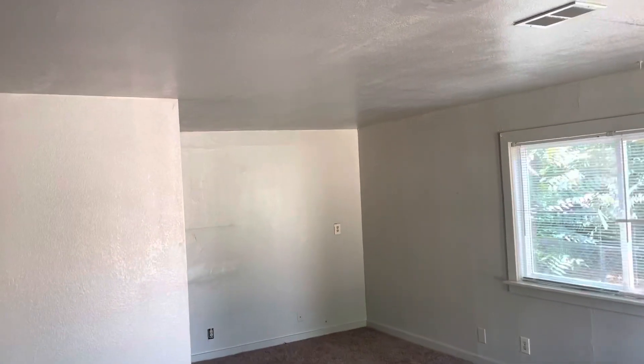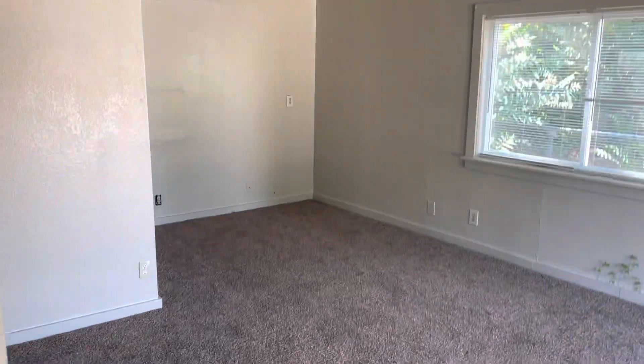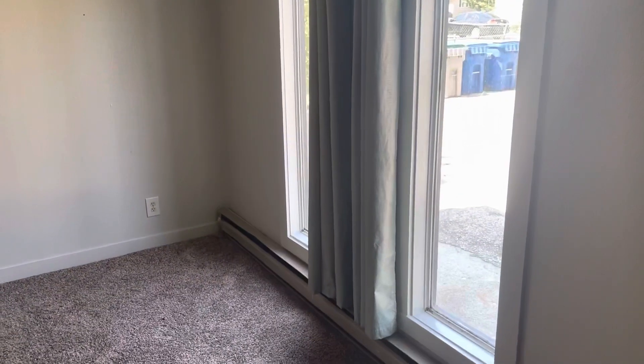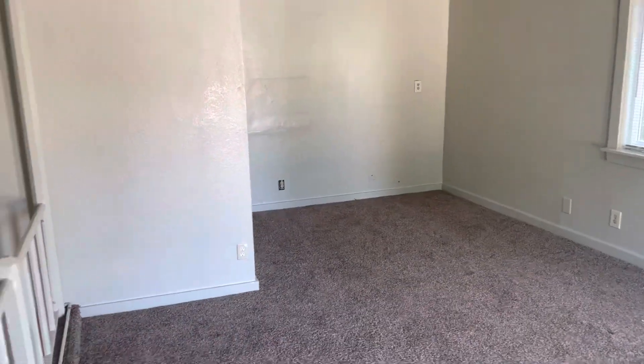We've got a good-sized living room here with carpet and some tall windows that bring in some good lighting. It's nice to have this living space upstairs.